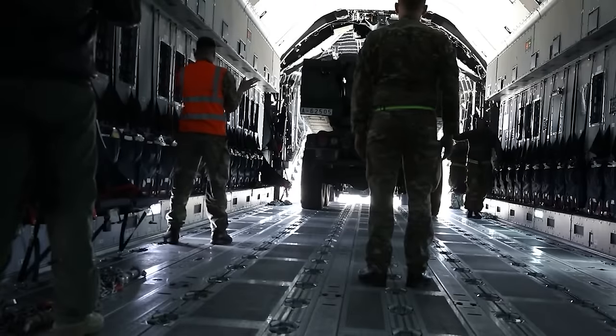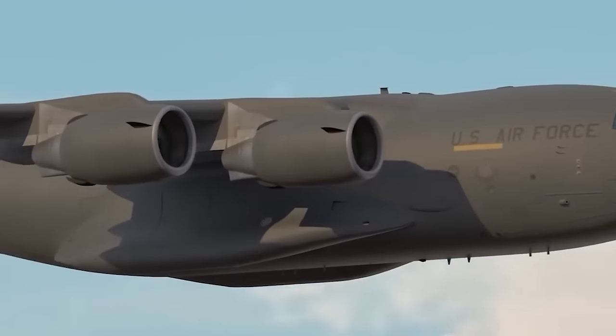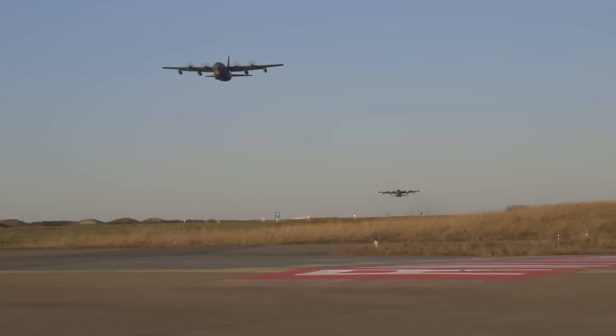Despite this, the idea remained popular. Examples of using military transport planes for unconventional purposes can be seen in recent history.